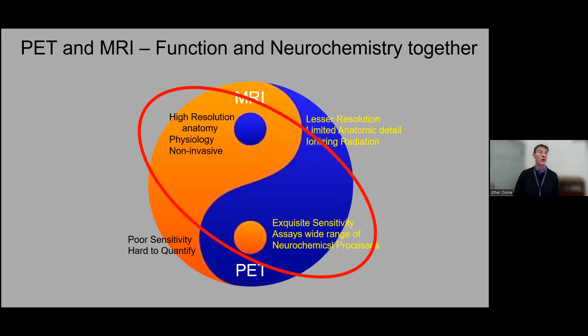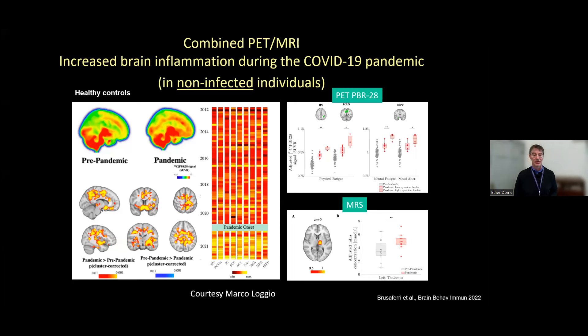For the last decade, our colleague Chipper and Katana and many others have been using this tool in very interesting ways. A recent article from Marco Loggio's group looked at combined metrics of brain inflammation: one using PET tracer PBR28—a so-called TSPO agent associated with microglial activation—and simultaneously doing magnetic resonance spectroscopy looking at a myo-inositol signal, which is a glial marker, showing these were increased in patients during the pandemic but in non-infected individuals. Whether you got COVID or not, apparently your brain did not escape unharmed.